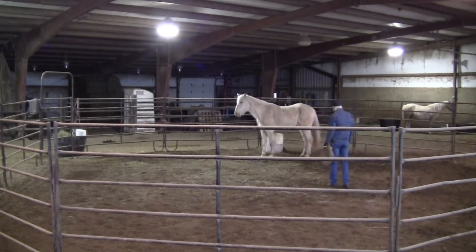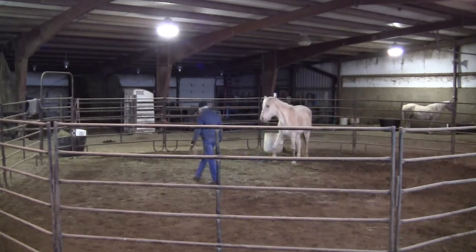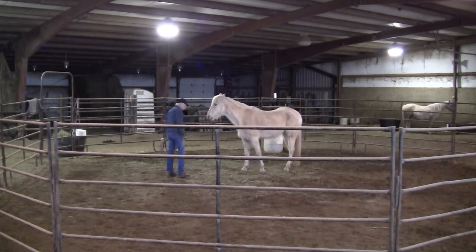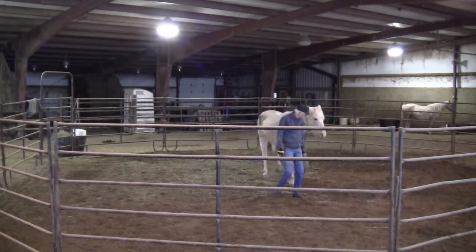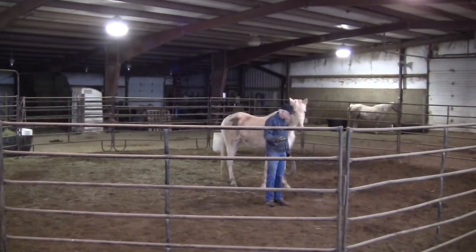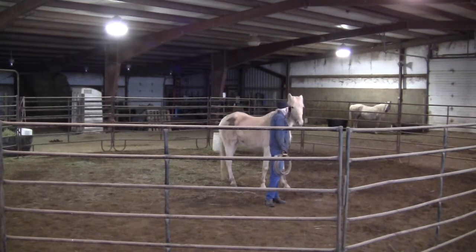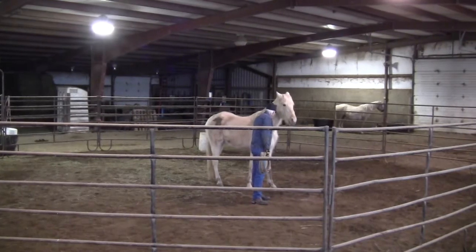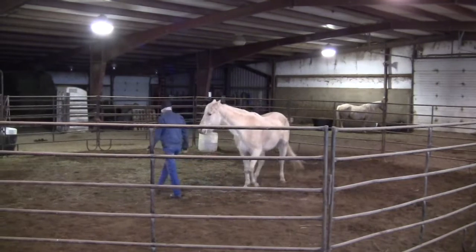I didn't do that yesterday — asking her to back up a little bit and stay out of my space. And I'm not going to do a whole lot of that yet now either, because she's still leery about me and not real trusting. When I stop she respects my space pretty well anyway, but that's because she's just leery of me or people in general over what has happened to her in the past. So we can work on the backing up stuff if she starts crowding me later on, and we'll work on the backing up stuff off the halter.